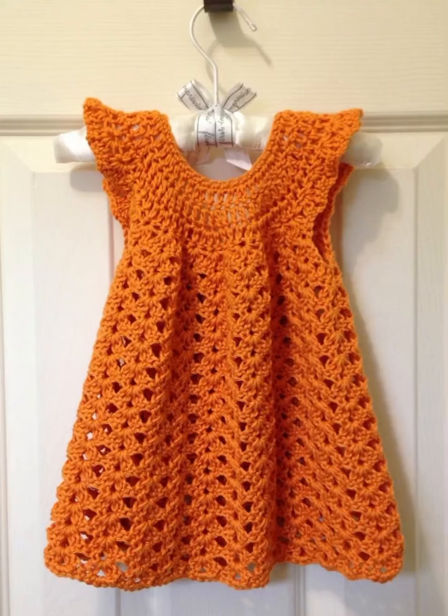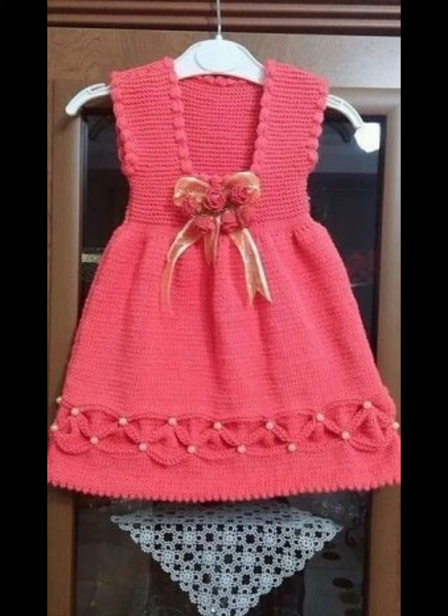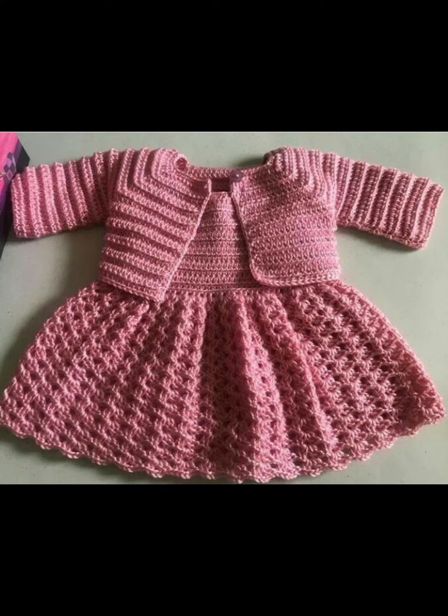Hello, welcome back to my YouTube channel Fashion and Beauty. In today's video, we will see design ideas for baby girls. You can make frocks for baby girls, and you can make jackets and sweaters. They are very good design ideas and they are very beautiful.